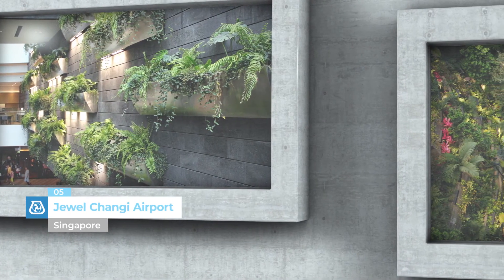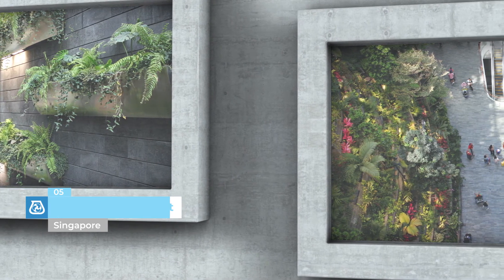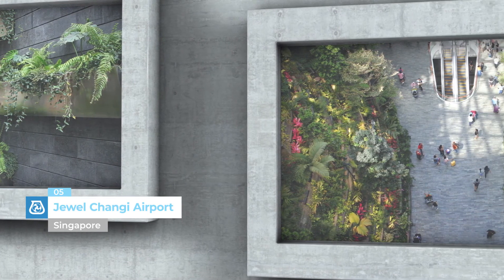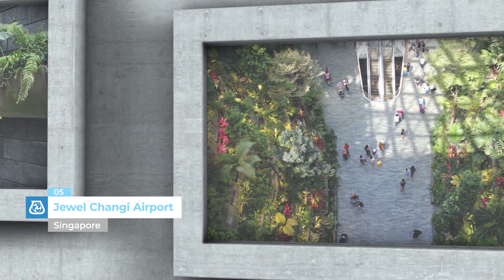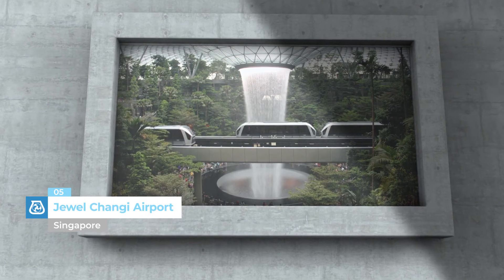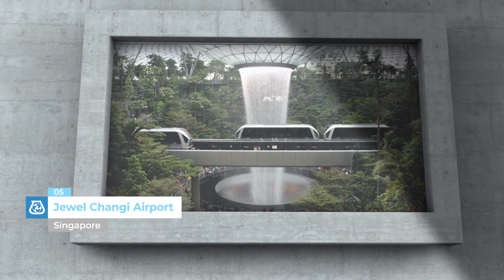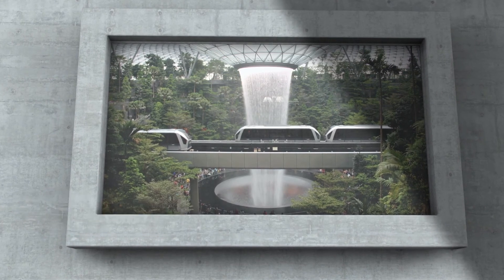Jewel Changi Airport, Singapore. Inside Singapore Changi Airport, which was inaugurated on the 17th of April 2019, there are gardens, tourist attractions, and a host of restaurants and stores. Mapei can be found in all these areas, with its adhesives used to install natural stone and ceramic coverings.